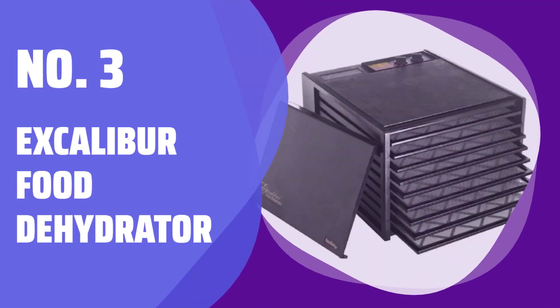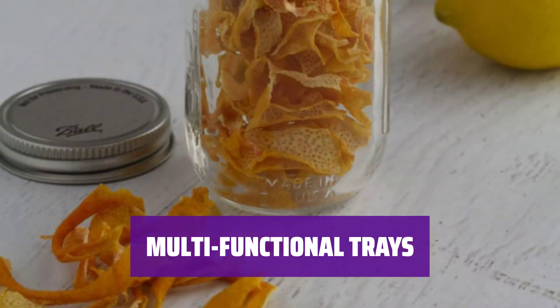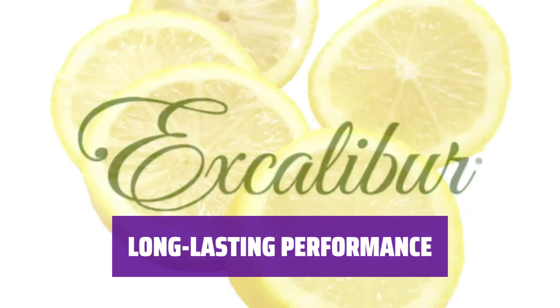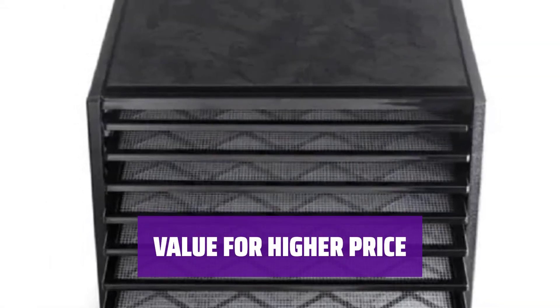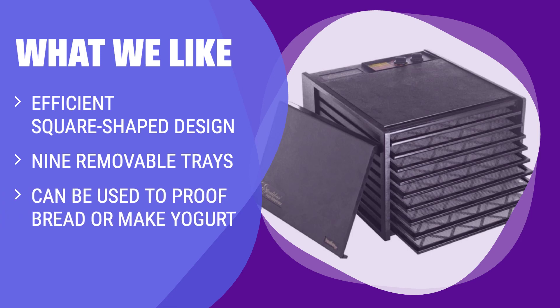Number 3: Excalibur Food Dehydrator. With 9 trays providing 15 square feet of drying space, it's perfect for dehydrating a variety of foods. The trays can be removed to proof bread or make yogurt, adding versatility to your kitchen tasks. Excalibur is known for producing durable devices that are worth the investment for long-term use. This model's longevity and efficiency make it a reliable choice. While the sticker price may be higher, the quality and functionality of this dehydrator justify the cost. What We Like: If you have a higher budget and value quality and versatility, this long-lasting device with ample drying space is the one for you.